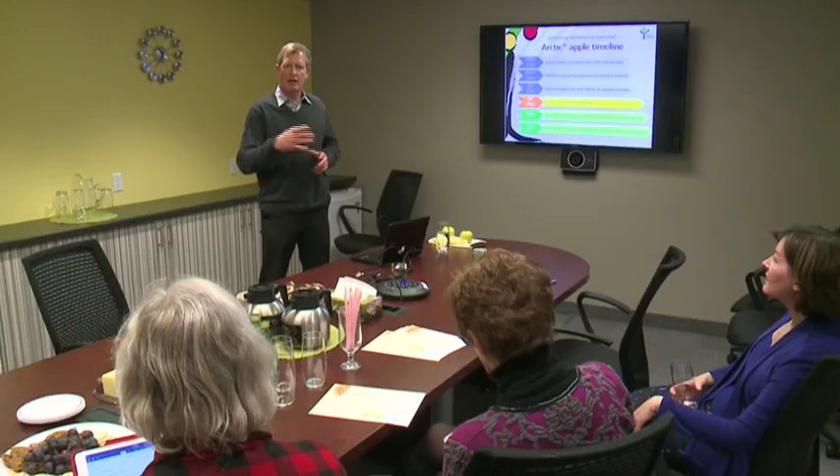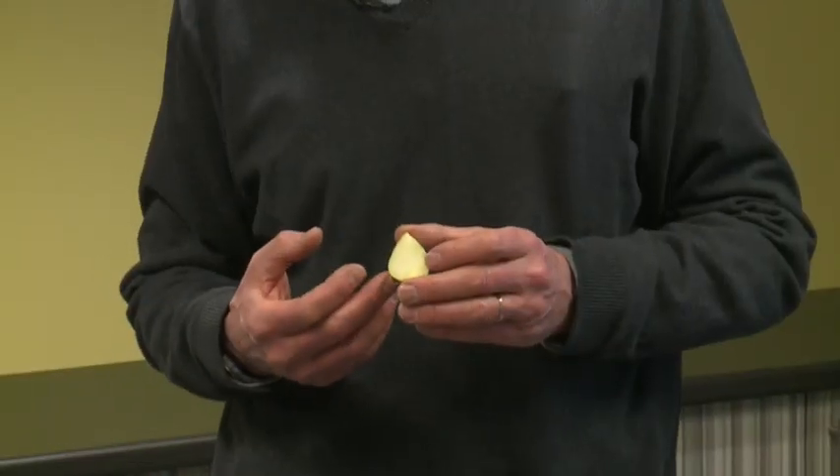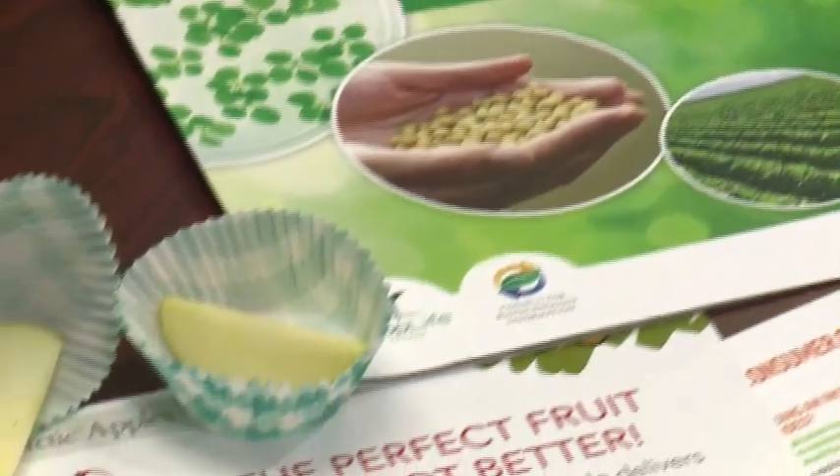We've used the apple's own genes to stop it from going brown, so it is still an apple. Neil Carter says the apple is safe to eat. The Canadian Food Inspection Agency and Health Canada have already given the go-ahead for these golden delicious.